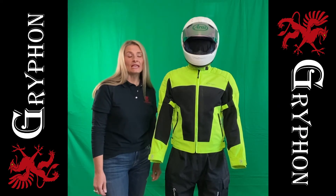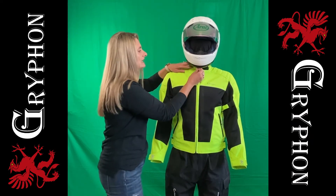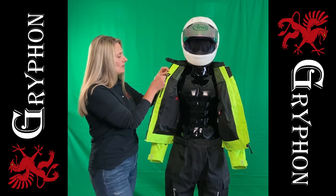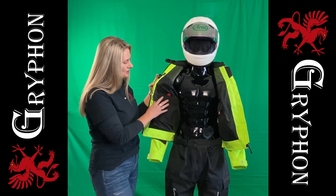We feature high-quality YKK zippers on the external side pockets on either side, as well as an internal Griffin Mac storage system. You have a large cell phone pocket on this side, as well as a key holder, a wallet zipper pocket, and a large storage pocket with a velcro closure.